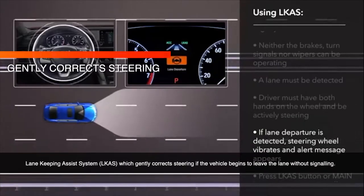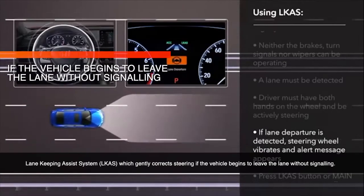Lane Keeping Assist System, which gently corrects steering if the vehicle begins to leave the lane without signaling.